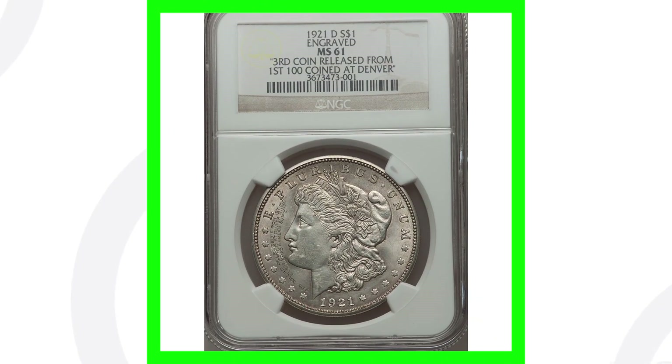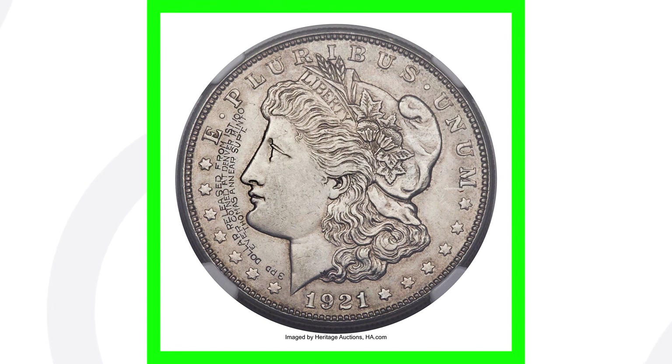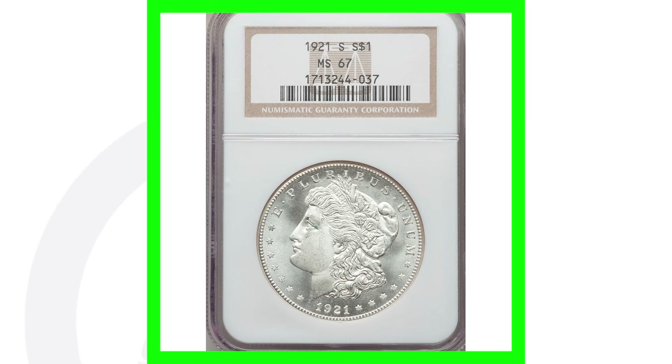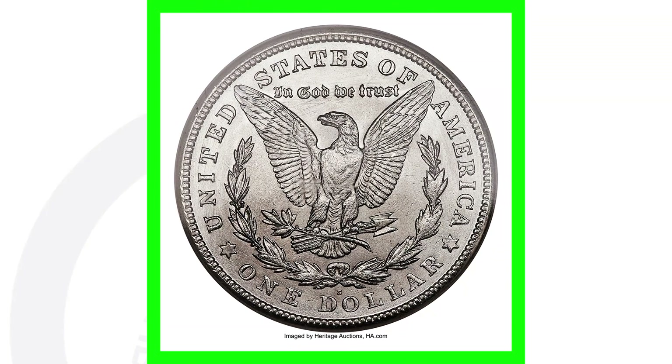This next one is interesting — zooming into the front of the coin you can see an engraving. This 1921-D was the third coin released from the first 100 coins struck at the Denver mint, making it extremely rare. This coin sold for over $13,000. Moving to a 1921-S also graded Mint State 67 — that high grade gives it a lot of value — and it sold for over $19,000.